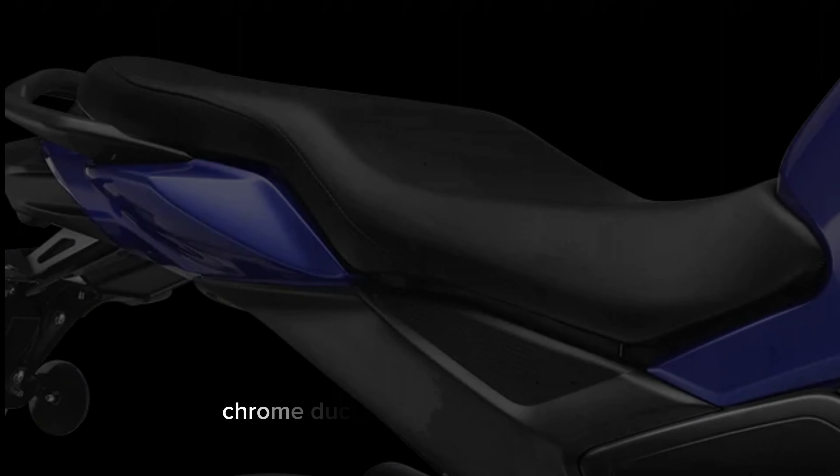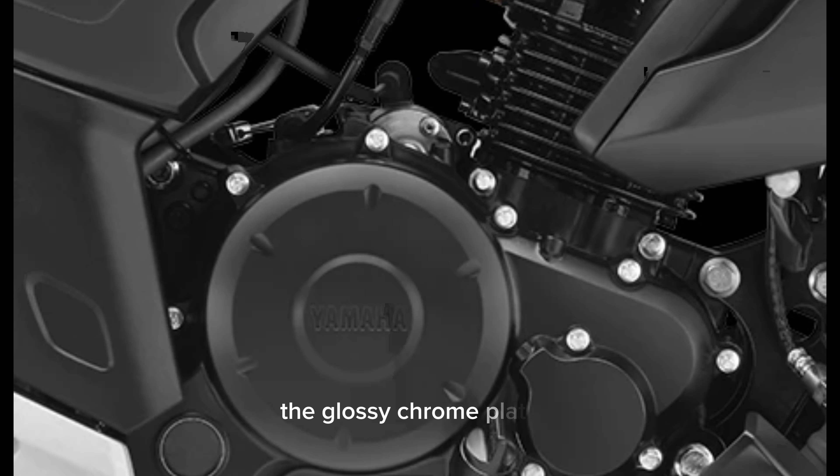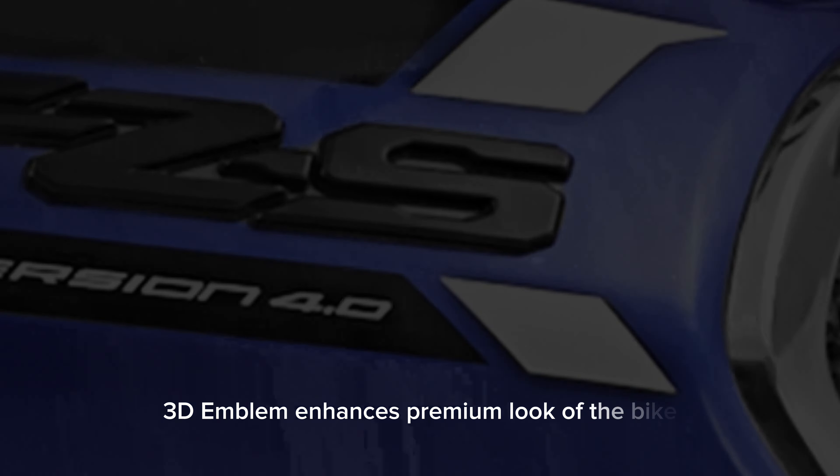Leave a mark for others to follow with the all-new high-visibility LED tail light. The glossy chrome duct plating on selected parts creates a premium, exclusive image and enhances the street presence of the motorcycle. The model's 3D emblem further enhances the premium look of the bike.